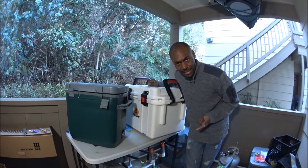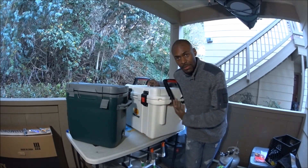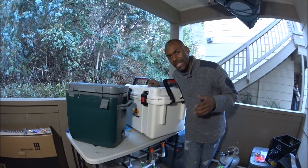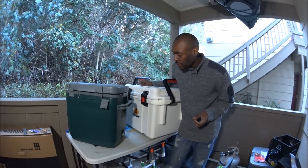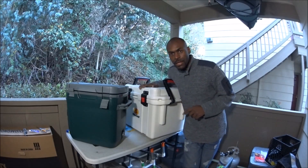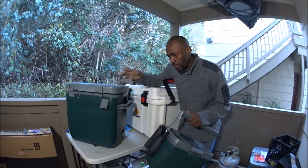Think about once you put your contents in this 35-quart cooler — food, fish, ice, whatever — it's going to be a lot to move. I typically use frozen ice packs instead of loose ice with any of these coolers. Still, the Pelican is very heavy empty. For one or two days of fishing, I've kept fish in both coolers successfully for a couple of days.